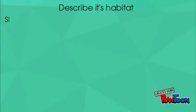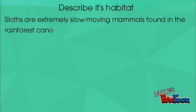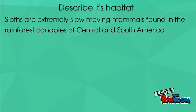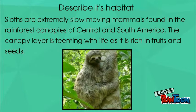Describe its habitat. Sloths are extremely slow-moving mammals found in the rainforest canopies of Central and South America. The canopy layer is teeming with life as it is searching for fruits and seeds.